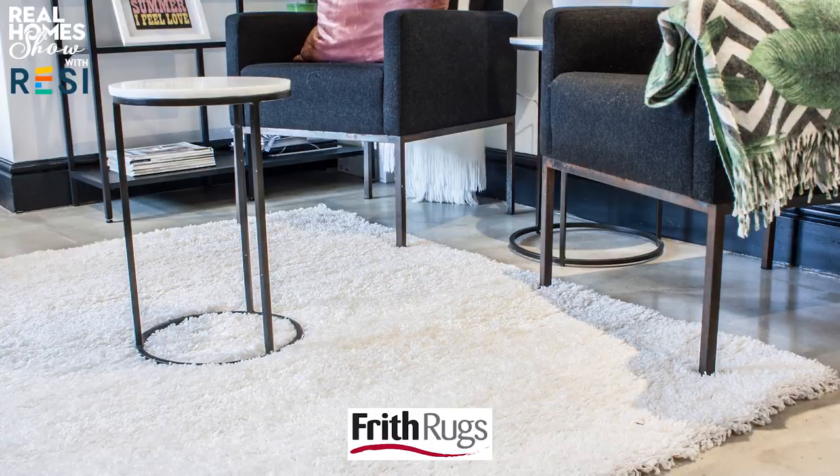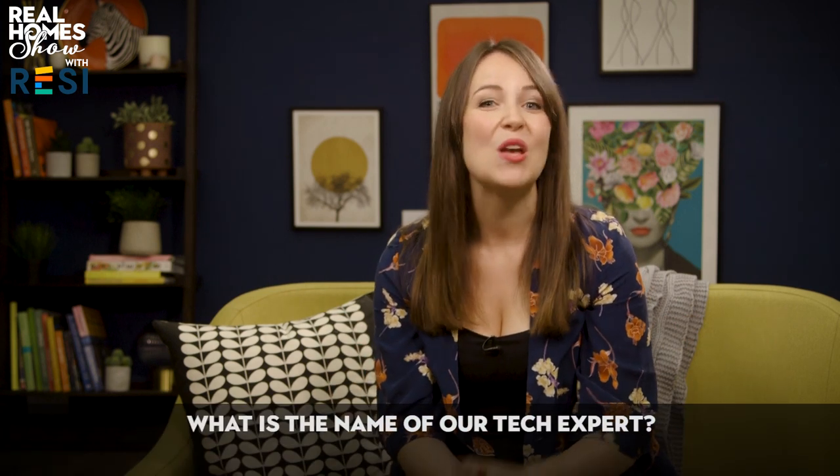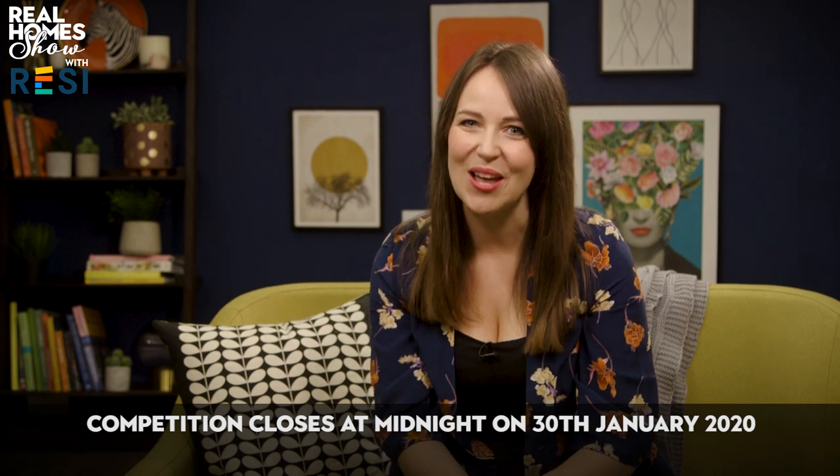We've come to the end of the show, so it's time for our latest competition. We've teamed up with Frith Rugs to give away four Lipper Shaggy Rugs measuring 2.3 by 1.6 metres, worth £250 each. Click the top article at realhomes.com/TV and answer this question: what's the name of our tech expert? You've got until midnight on January 30th to enter, so good luck! Join me in two weeks for advice on costing your extension, interior design trends for kitchens, and how to choose a pod coffee machine. Head to realhomes.com/TV for more, and don't forget to pick up your copy of Real Homes magazine. Happy homemaking!